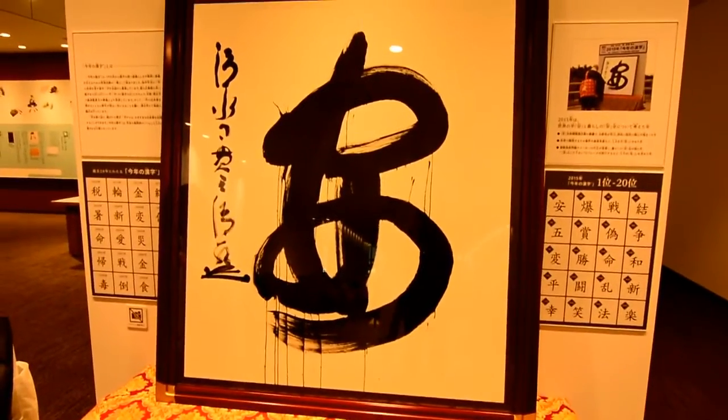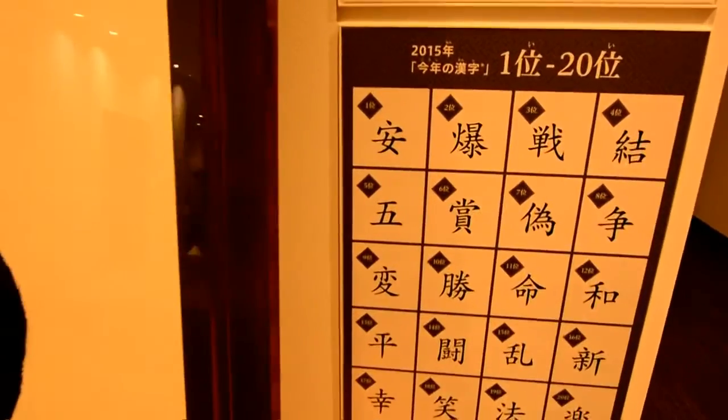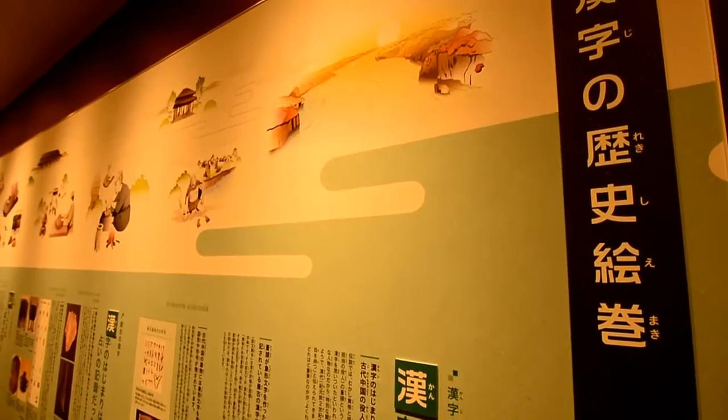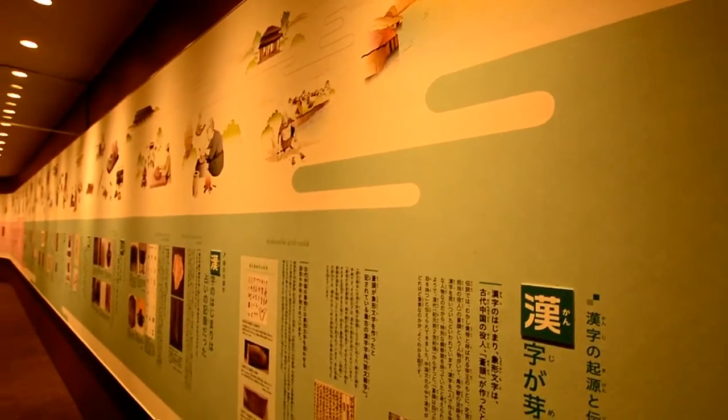First, you're shown into a room to watch a video about where kanji came from, which as a student of Japanese it was really fascinating. Then along the ground floor — which is the first floor in Japan — you read about the history of kanji and the alphabets.